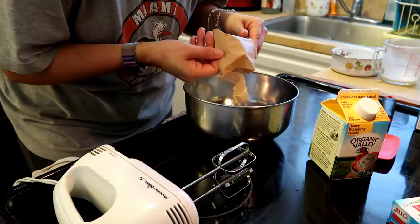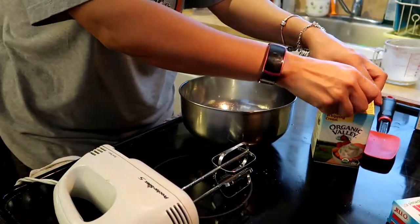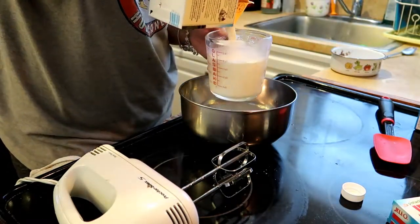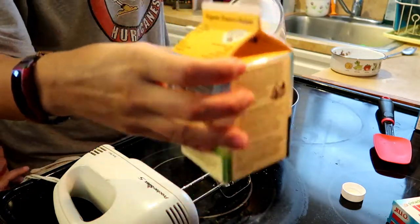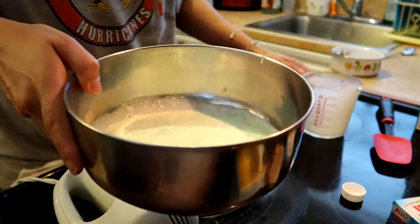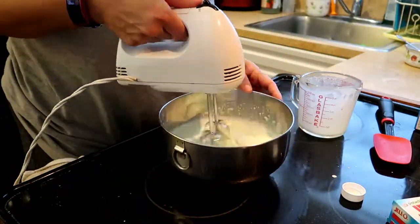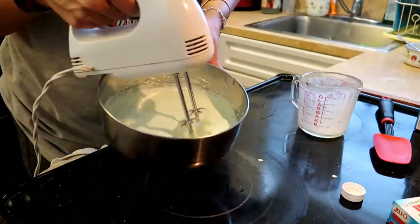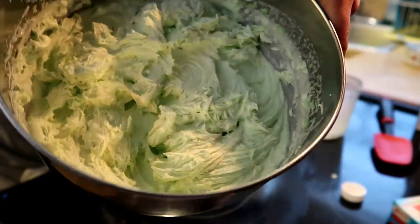I noticed it has little actual chunks of pistachios — actual bites of pistachio. It's the same amount, same measurements — exactly two cups. Already starting to see the color; it's already a light green color. Look how yummy that looks — very fluffy and thick.